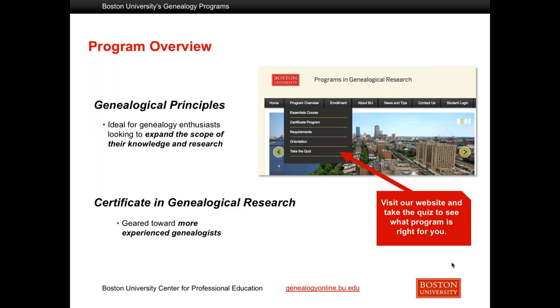Here's a program overview. We have two courses. The first one, genealogical principles, is geared to people who are entering the field and want to expand what they know and be up to date on the basics. And the certificate in genealogical research is geared more toward an experienced genealogist. Maybe one of the things that you consider is if you have heard of and are familiar with the genealogical proof standard, you are likely to be a good candidate for our certificate course. But if you have not heard of that, you might want to start with genealogical principles.